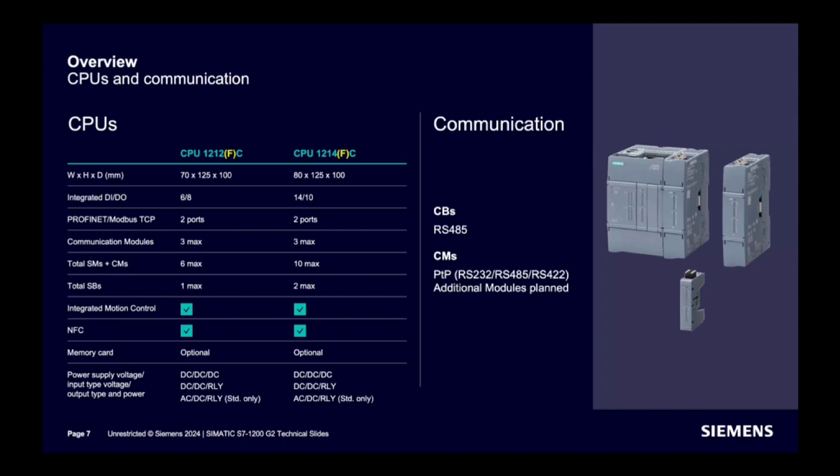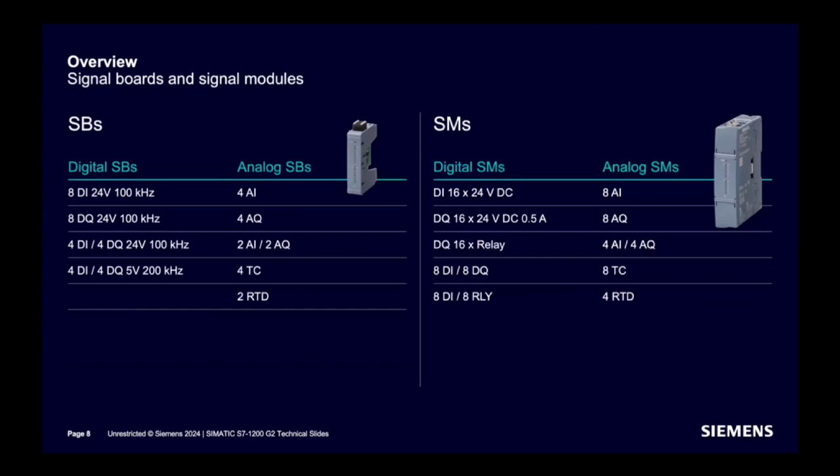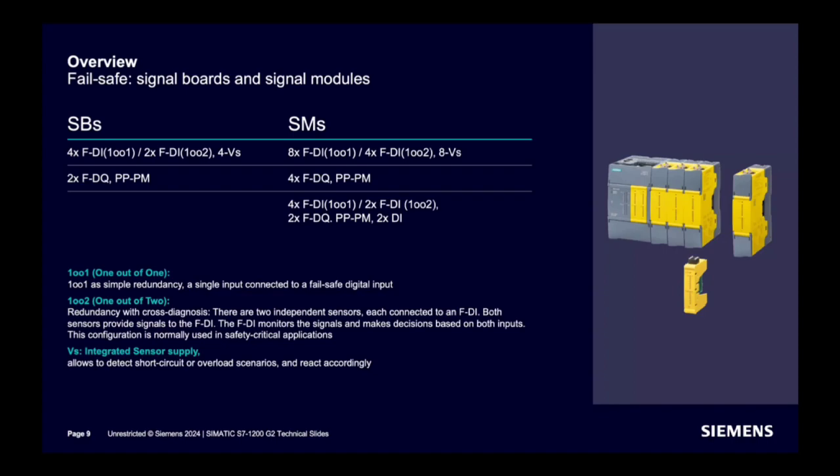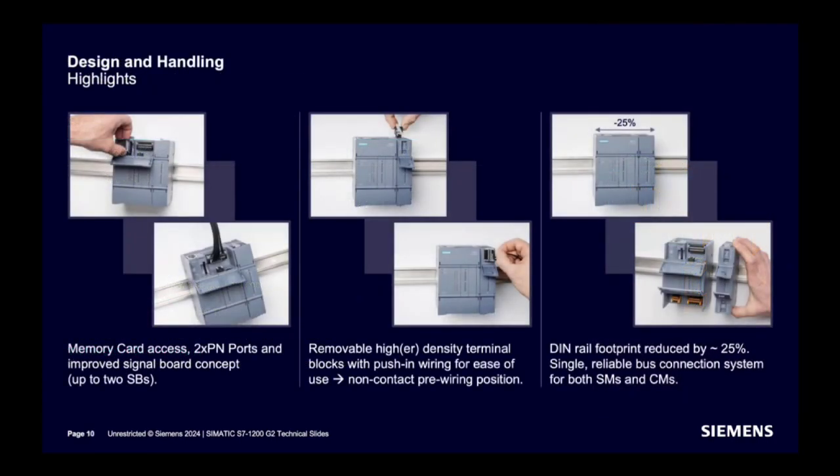Communication boards and modules are available for MODBUS serial communication. These are the available options in signal boards and signal modules, with different options for digital and analog requirements. For failsafe requirements, failsafe signal boards are available with one-out-of-one and one-out-of-two options. Integrated sensor supply is available in some models to detect short circuit and overload scenarios. The design also features memory card access with plug-and-play, two PROFINET ports, up to 2 SBs, removable high-density terminal blocks with push-in wiring, and a DIN rail footprint reduced by 25%.